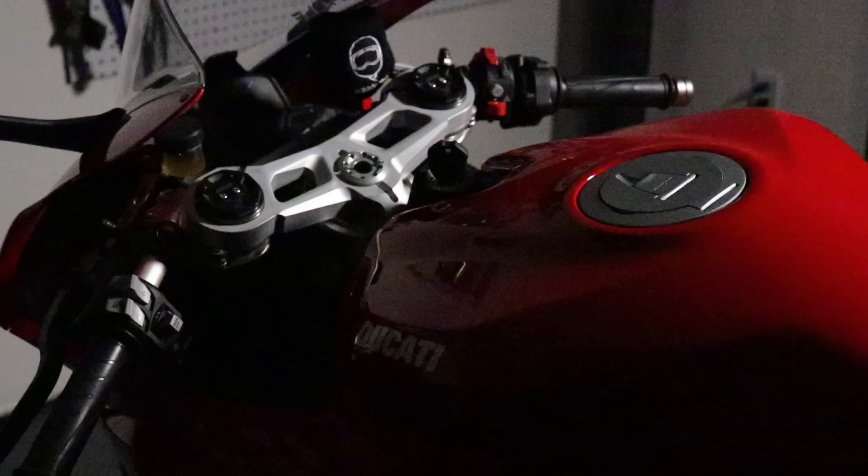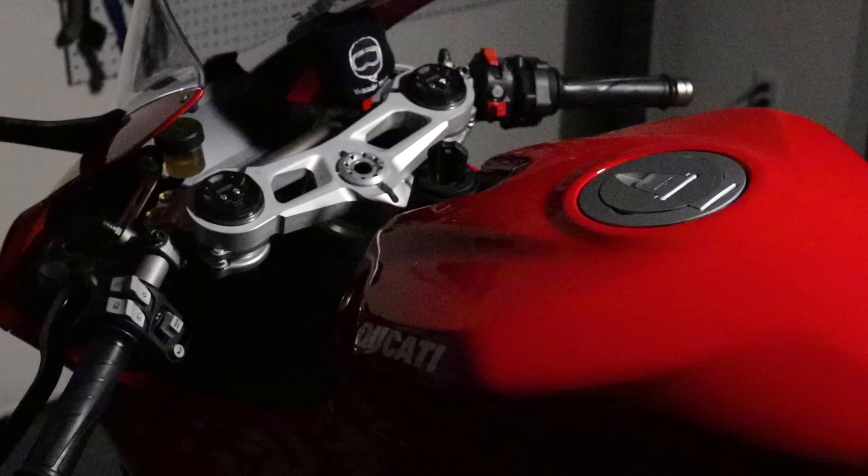Hope you guys enjoyed this comprehensive review on the Ducati V2. Let me know what you think in the comments down below. Remember to subscribe to the channel — a lot of you watch and don't subscribe, so hit that button. Let us know down below about the V2. We'll catch you on the next one.